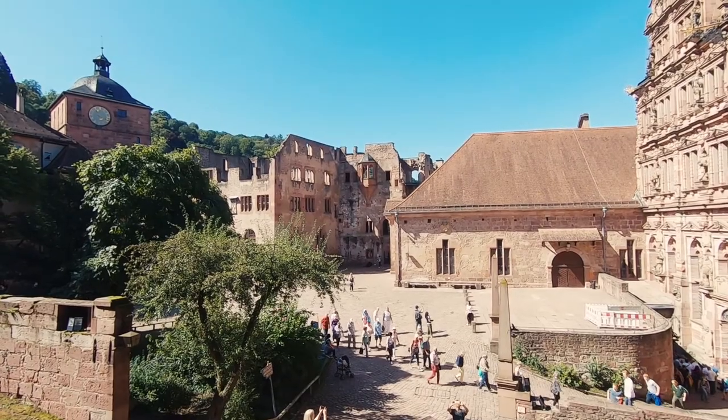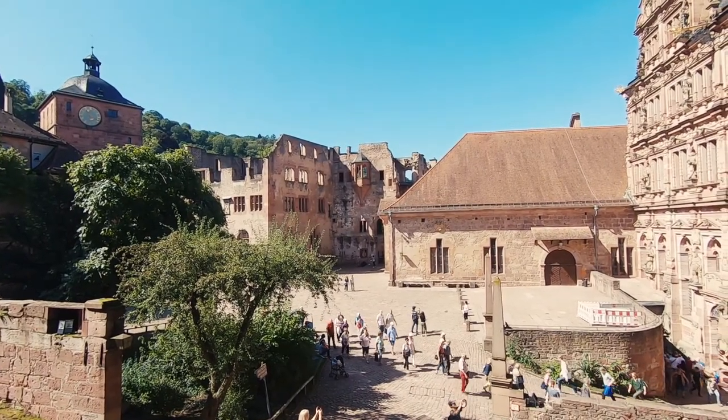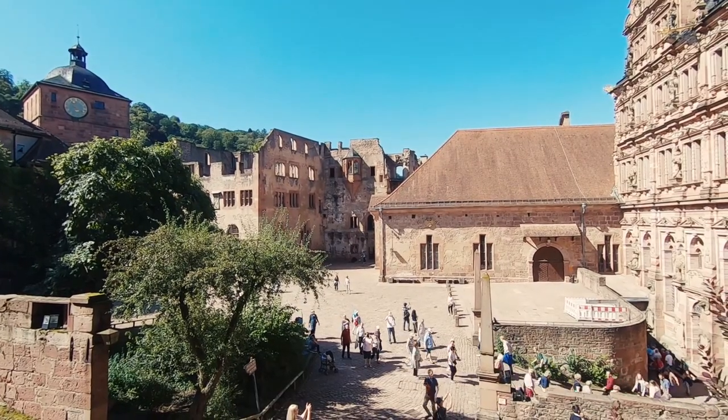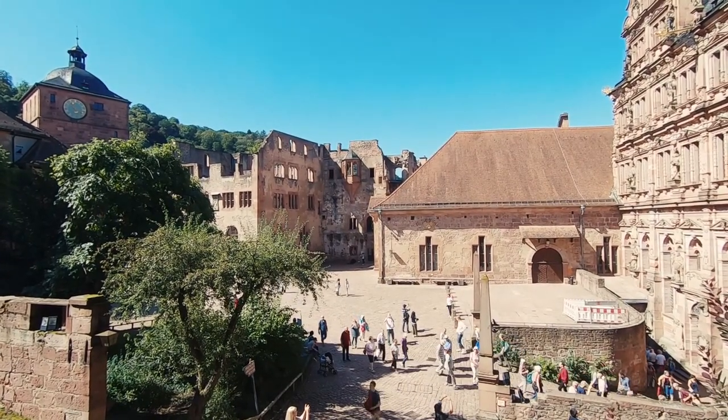Today the Emperor's Hall and the Lord's Hall are used for exhibitions. The German apothecary museum has resided in the basement since 1958.